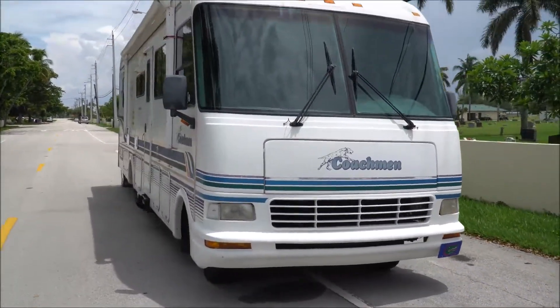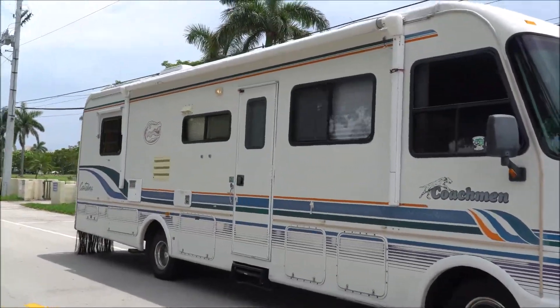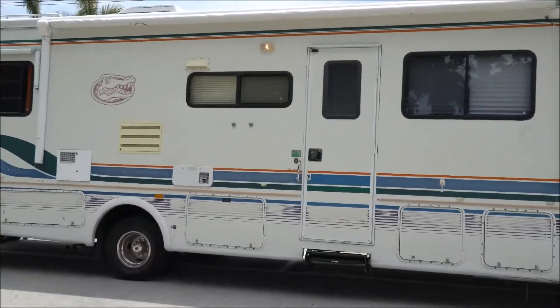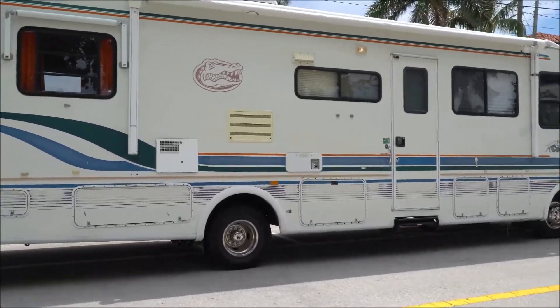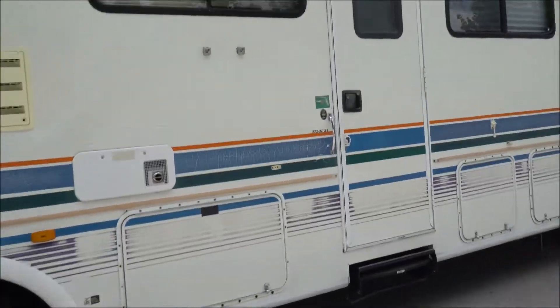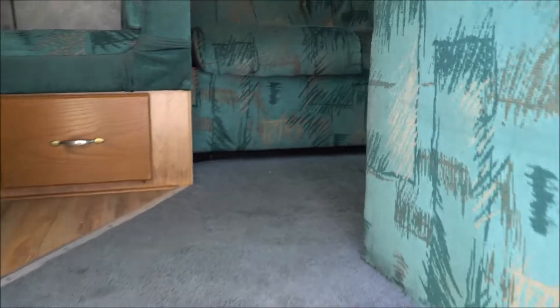If you are an Airbnb-er and you guys rent out your home or RV, you can get $50 a night to $70 a night renting out one of these. What is that for 6 months time? I'd say she's paid off in that time.